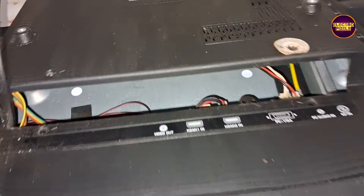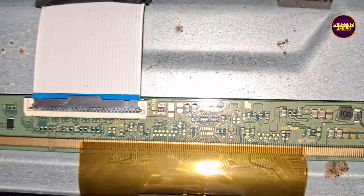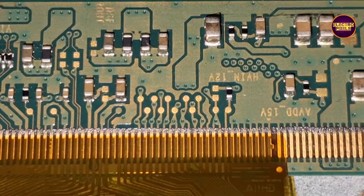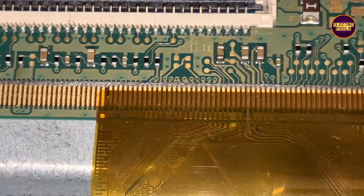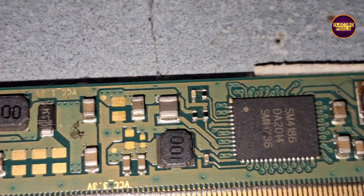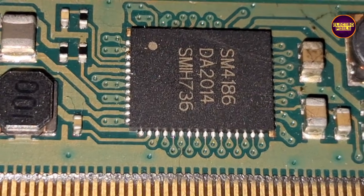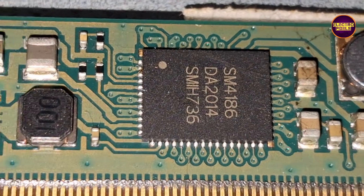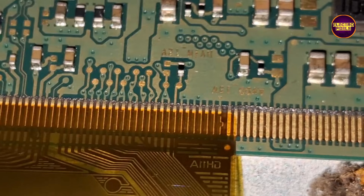This is a classic sign of gate signal shorting inside the panel. Because of this internal short, the DC-DC IC goes into protection mode and stops generating the essential panel voltages like VGH, VGL, and so on. But here's the good news: if the shorting is only on one side of the glass panel, we can sometimes bring the TV back to life with a temporary fix. This method involves cutting the CKV gate lines to block the shorted signals.